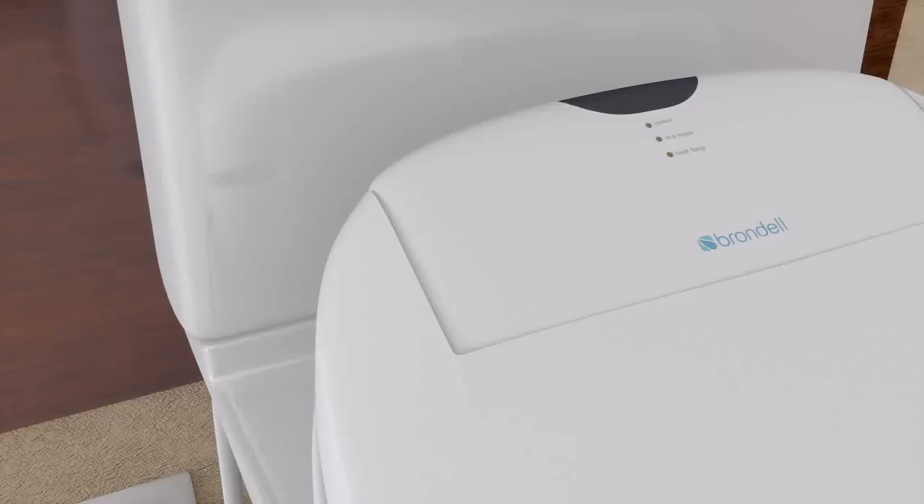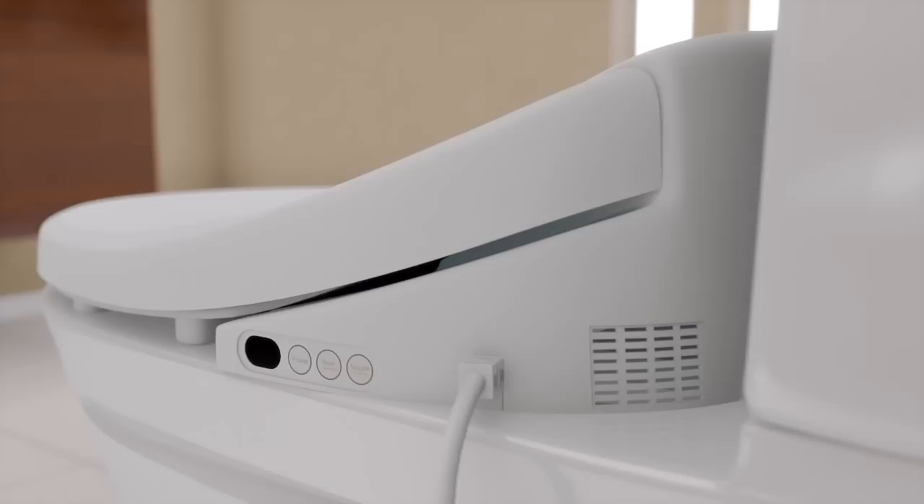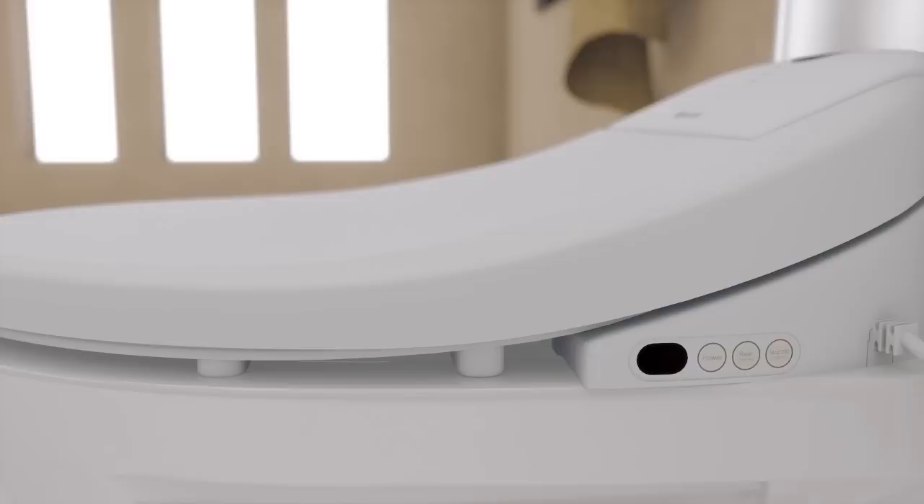Introducing the Brondell Swash Bidet Toilet Seat. Designed in the United States, the technologically advanced Swash not only provides the ultimate experience in bathroom hygiene, but also promotes a green, eco-friendly lifestyle by reducing usage of wasteful toilet paper and flushable wipes.